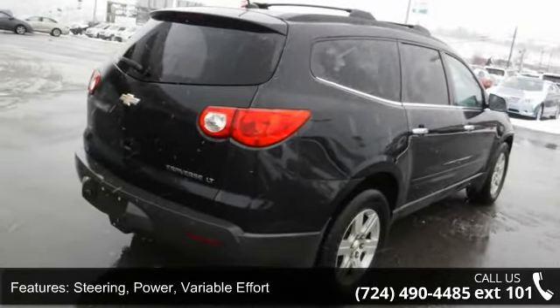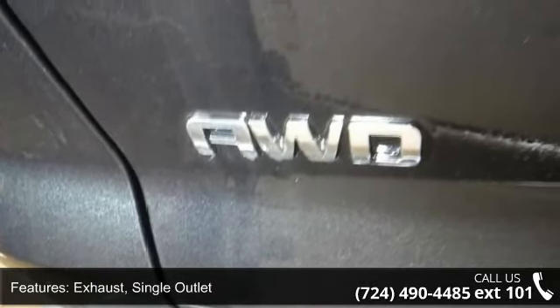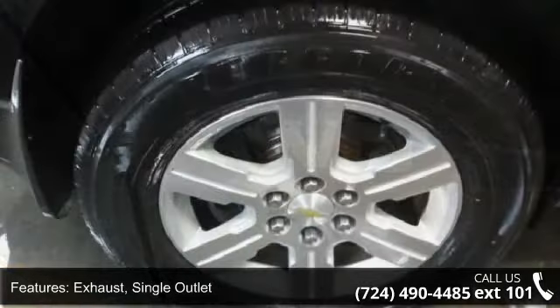Single outlet exhaust, rear spoiler, dual cavity halogen headlamps with automatic on-and-off headlamp control.